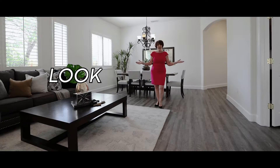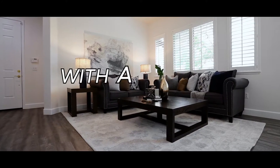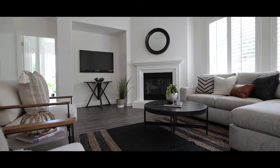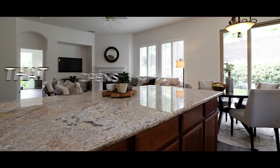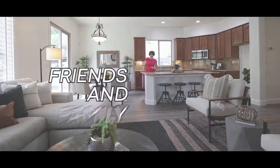Wow, look at all this space. There's a living room with a dining room, and there's also a great room, ideal for entertaining. Love to cook? This kitchen with this massive island that opens to the great room is perfect for entertaining friends and family.